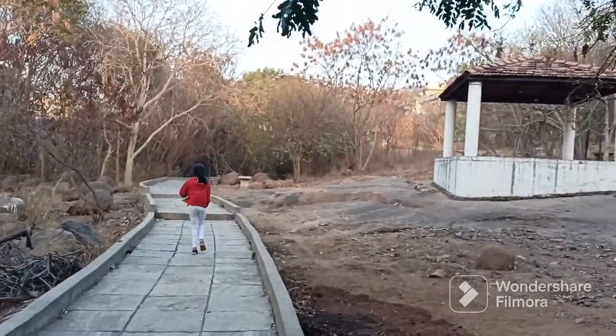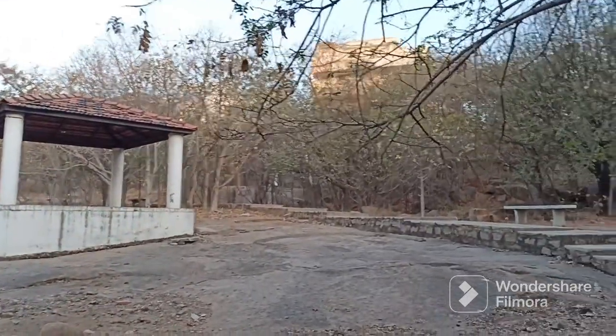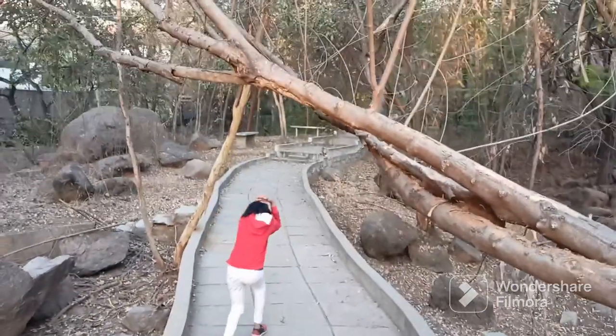It is some distance from here. If you take the right, you will be able to get to the mini forest. We will cover that next time.